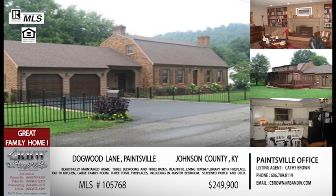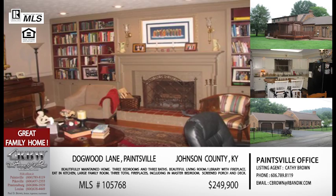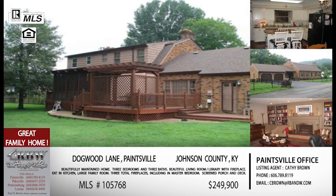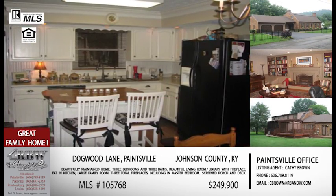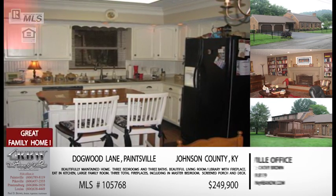Just like the last listing, this one has a large screened-in porch and a large fenced yard. You have that outdoor space for kids, pets, or if you just like to sit in the backyard and drink your coffee in the morning — great location. This is also in the Paintsville office; this is Kathy Brown's listing.